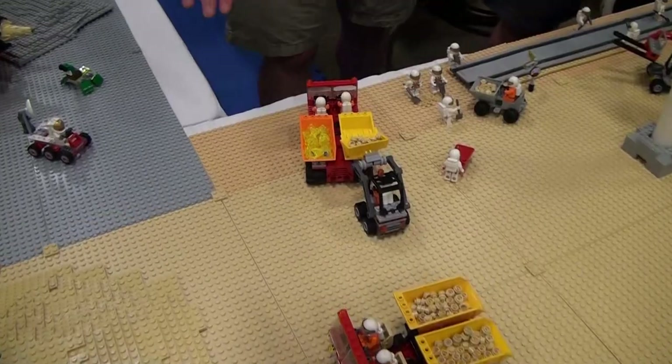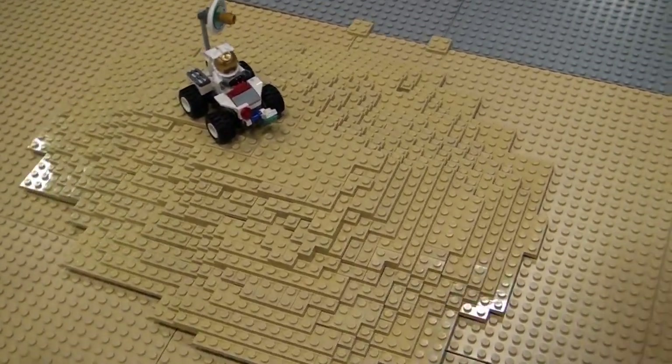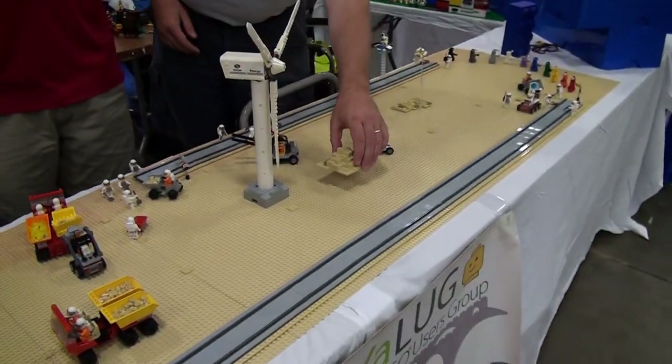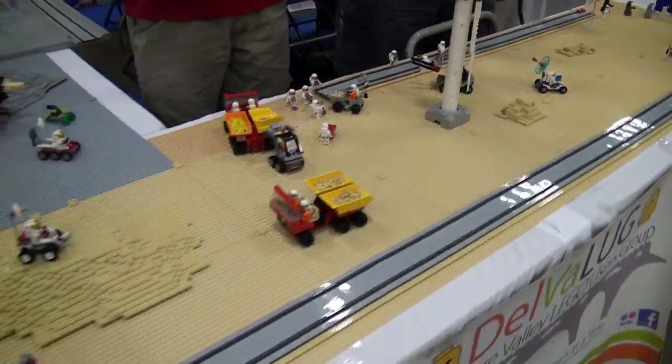When building terrain elements, do you build them in a modular fashion so you can just plop them down as needed? The whole base is designed modular so we can stick it in cardboard boxes. Everything picks up and we just pop it in a box, then randomly place it where it belongs during the show.